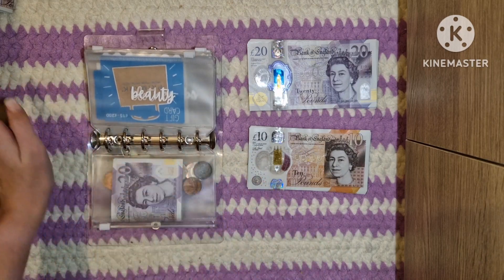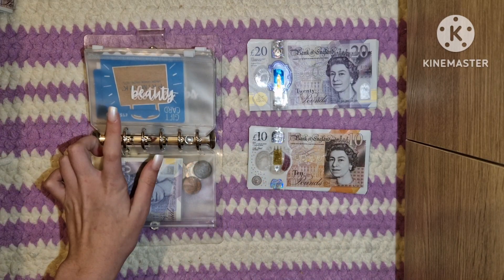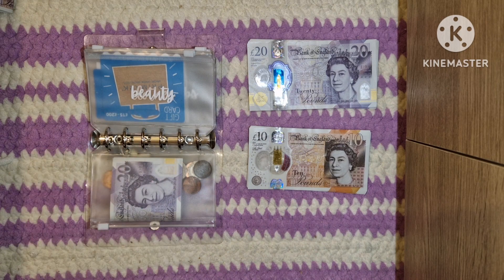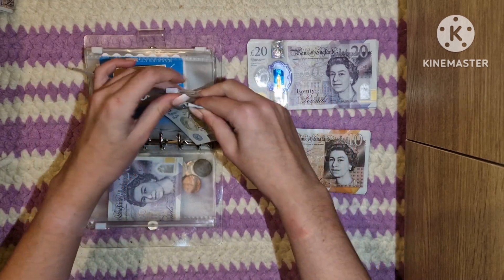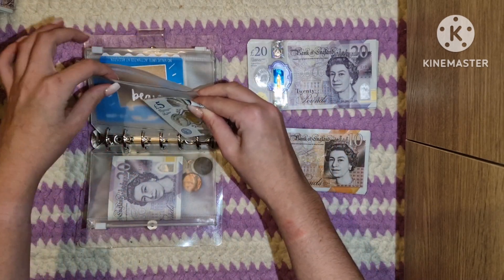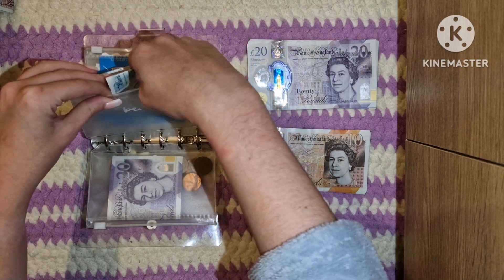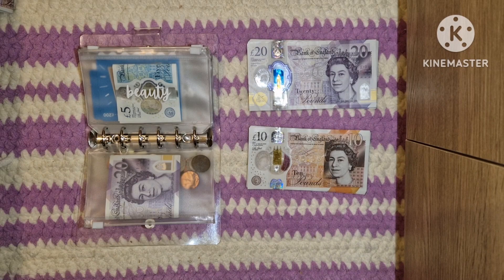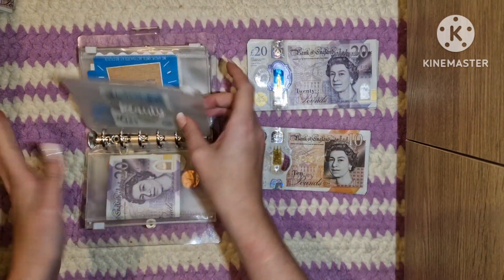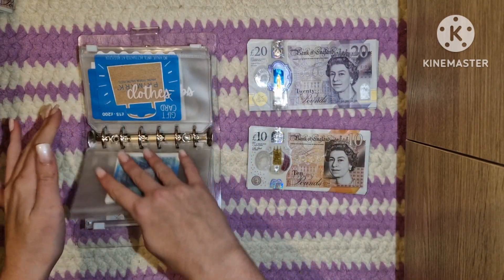Beauty is not getting anything additional. I do actually owe it £5 — I accidentally used the beauty envelope instead of the flat envelope and took £5 out of it, so I'm just replacing that back in there. So beauty now has £5, but it's not getting anything additional.